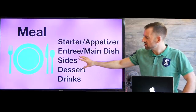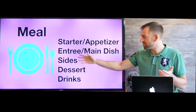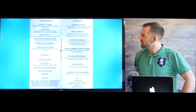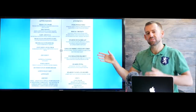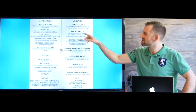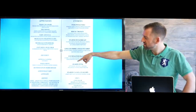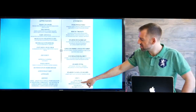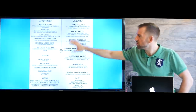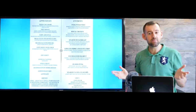Throughout your meal, you'll probably have something to drink — maybe water, coffee, wine, or something else. So let's take a look at a menu. This is what most menus look like. Every menu is different, but most menus have these sections: appetizers, entrees, sides, desserts, and drinks. Those categories are going to be on almost any menu you look at.